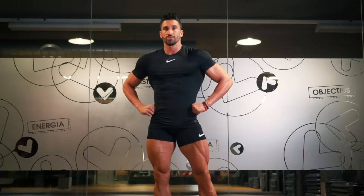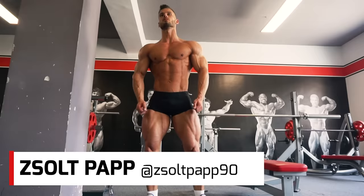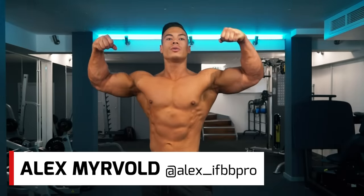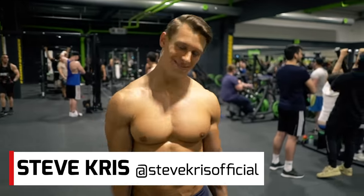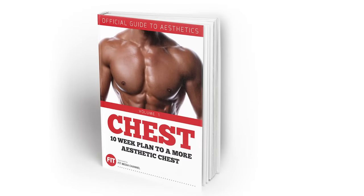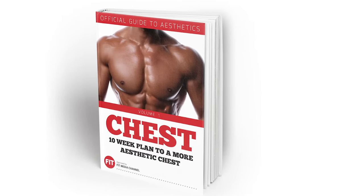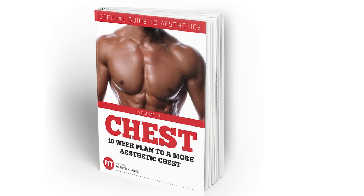Thanks to all of our amazing athletes — we hope they've inspired you. Don't forget to check out our playlists which will take you through lots of different workouts for whatever body part you want to work on. And if you really want to focus on building your chest, try Fit Media's approved 10-week aesthetic chest ebook, now available from our website.